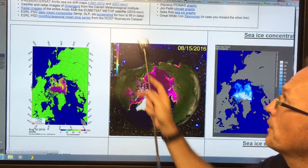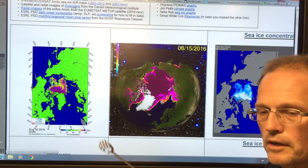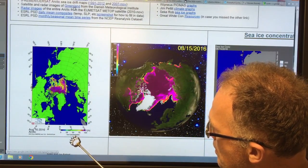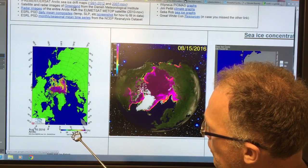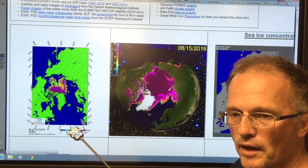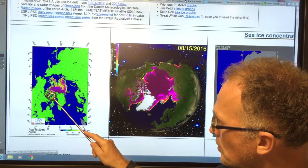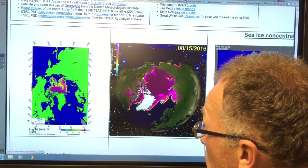If you just Google 'Arctic sea ice graphs,' this is the screen you get. You can scroll down and click on any of these items for more detail. What you can see here is the ice concentration as of August 16th — 100% concentration shown in purple, then greens around 50%, and then clear areas. You can see the shredding of the ice. It's very thin — there's no thick ice, nothing thicker than a meter or two. It's basically being shredded. You'll notice the ice isn't even thick up against the Canadian Archipelago where it's normally piled up.